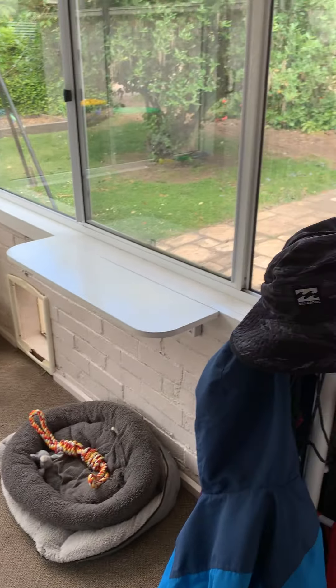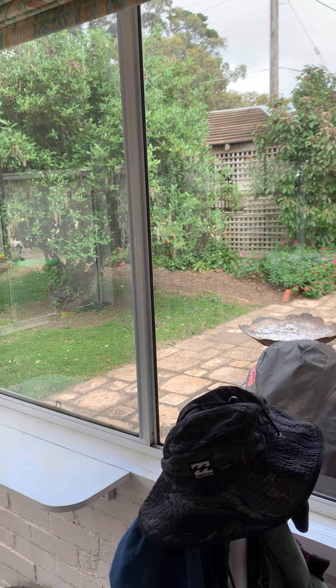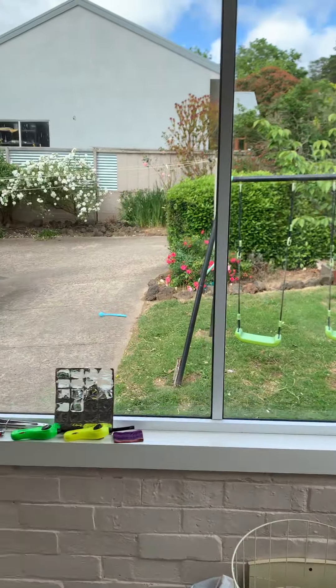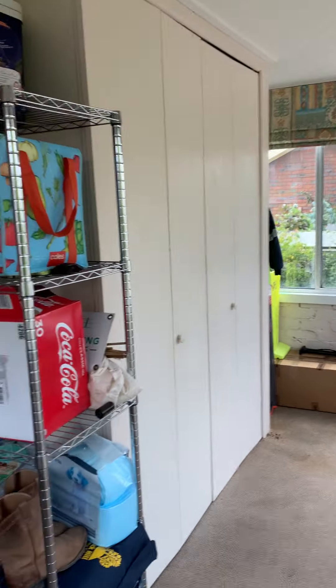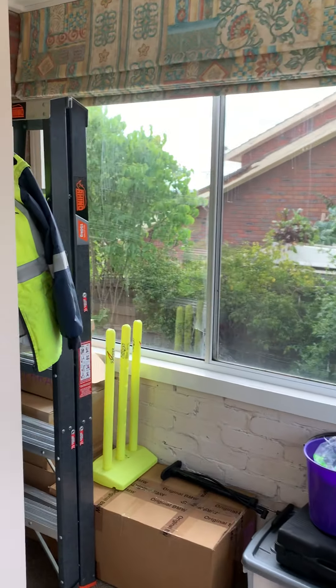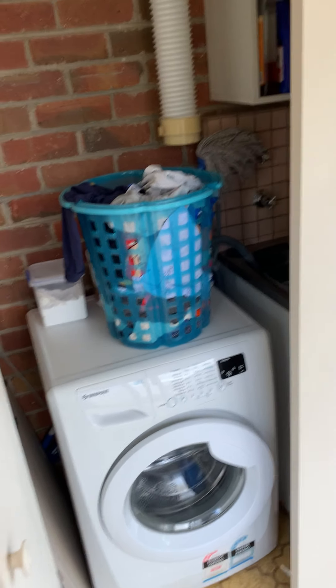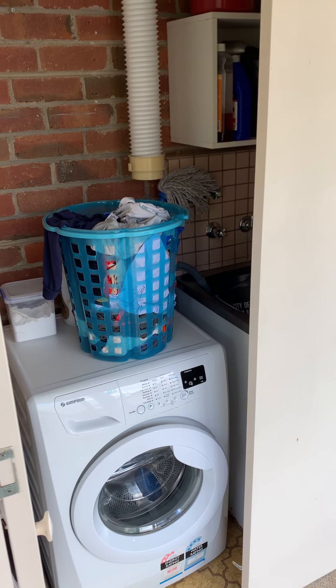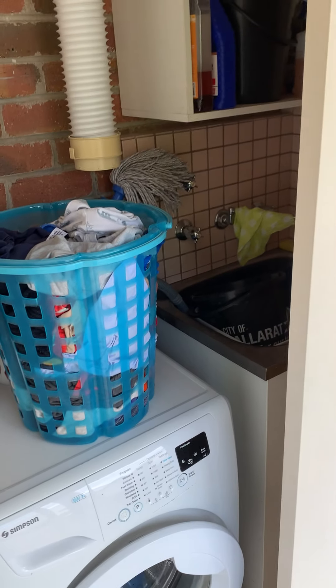And then we come to the sunroom. This is such a nice use of space — it's very open and airy. There's some cupboard storage here, and a hidden laundry.